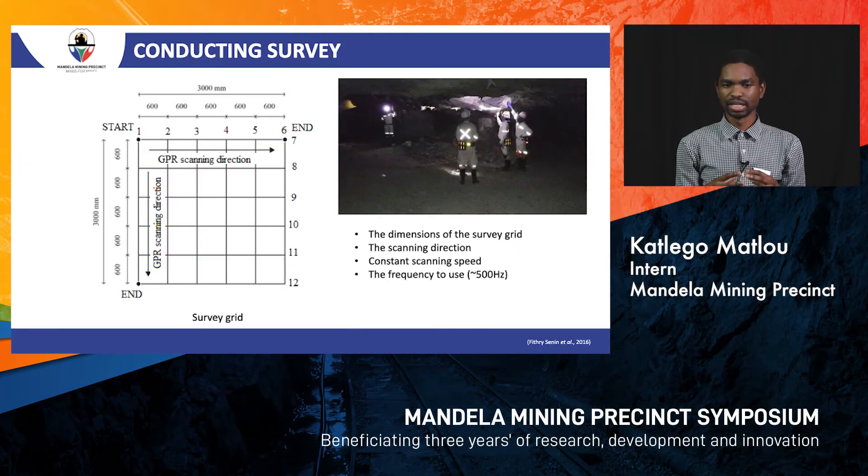Before going underground to do our survey, we first have to create a survey grid — a plan of how we are going to map out our hanging wall. Key factors for the survey grid include knowing the dimensions of the survey area, the scanning direction, maintaining a constant speed while scanning so we don't lose data, and selecting the appropriate frequency, which tells us the depth we are mapping into the hanging wall.